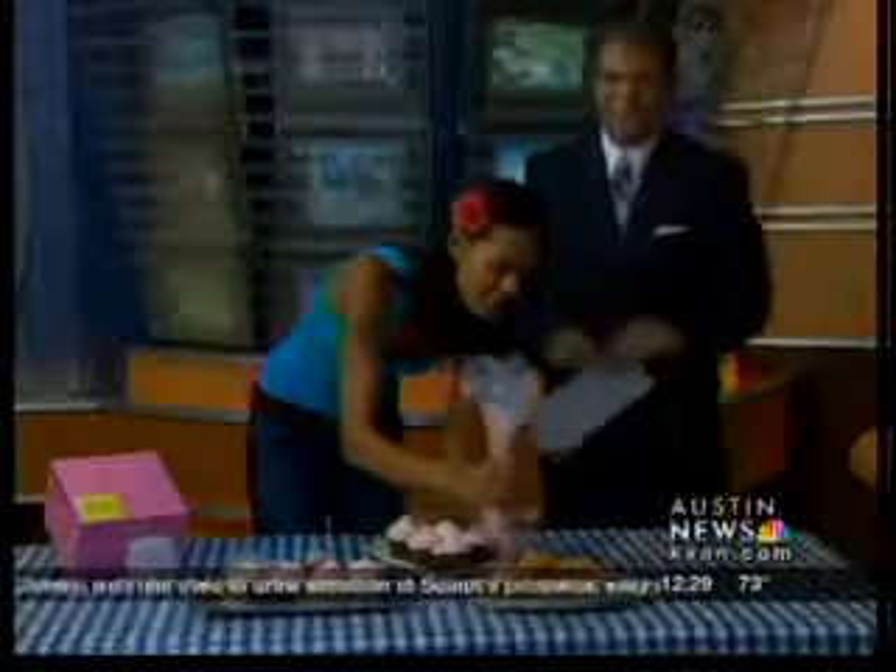No gourmet cupcakes though — we love our cupcakes. Lisa, thanks for being here. It is delish. And give us a little sample too on how to actually do it for people at home. You can always try, right? You can always try. That's your Delish and that's your Tasty Thursday. Thanks for being here. We're back with more right after this.